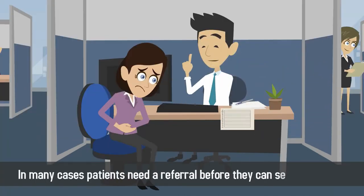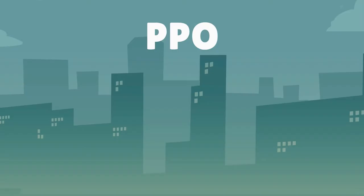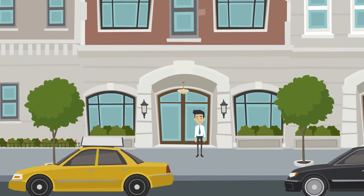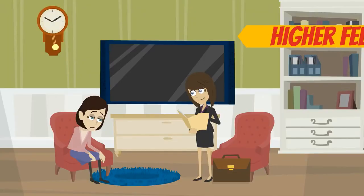A PPO, or preferred provider network, allows patients to see providers outside of their network in exchange for a higher fee.